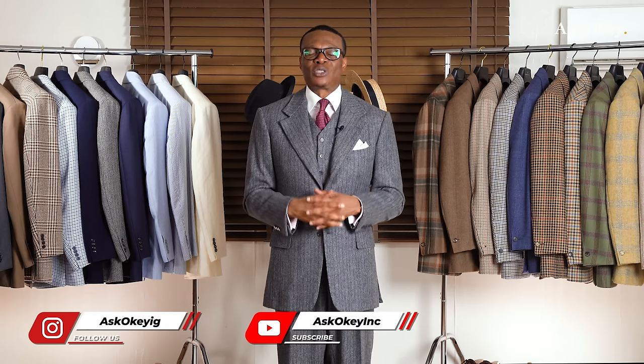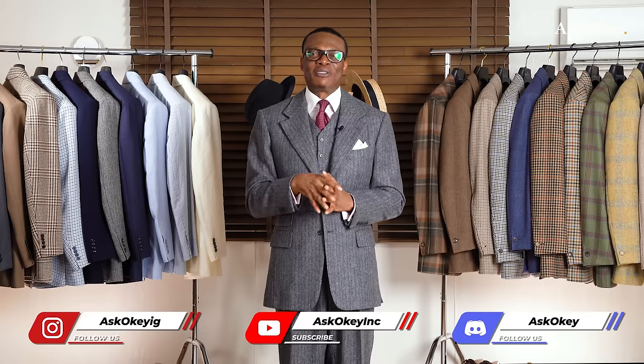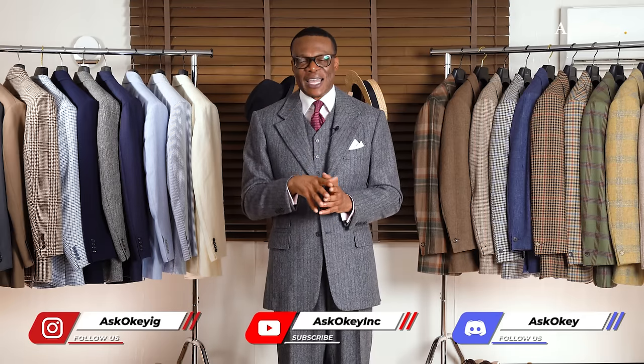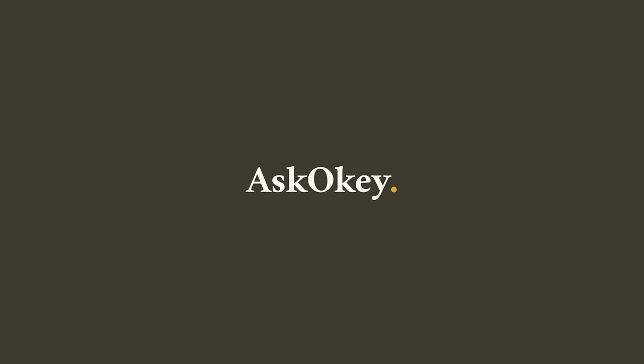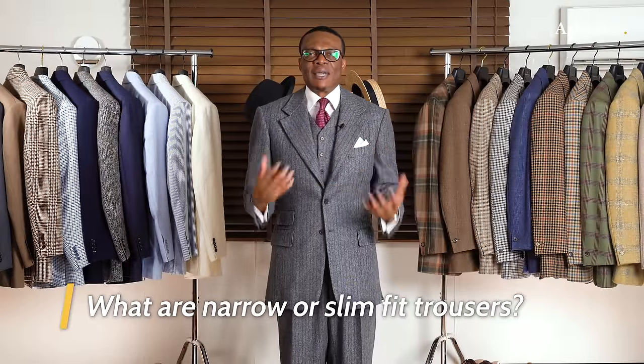Thank you for following us, for the subscription on YouTube, across all our other social platforms. And if you haven't already done so, you certainly owe yourself the privilege of subscribing or following us on any or all of our social channels. Now, let's get into it. What are narrow trousers or what are slim-fit trousers?